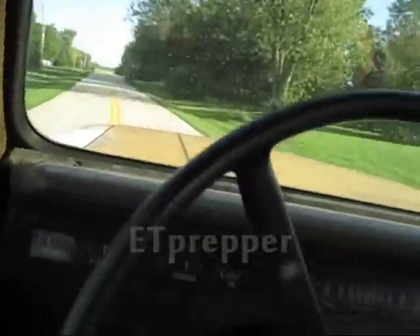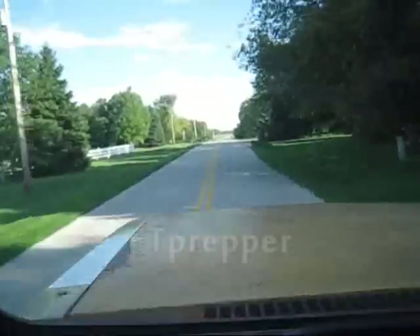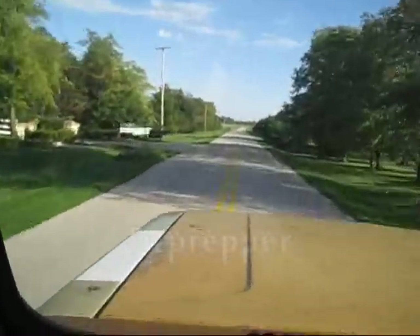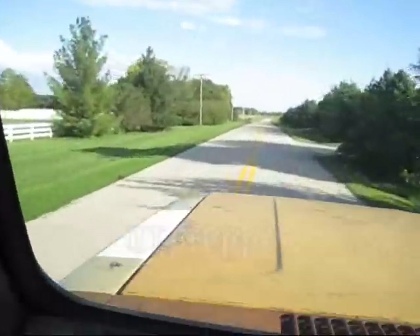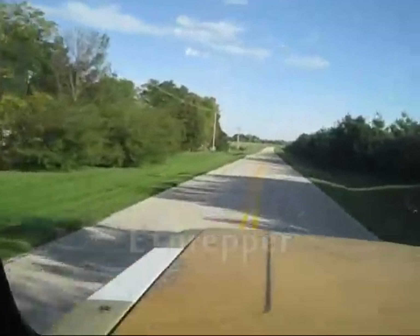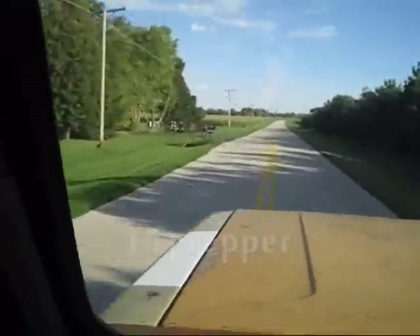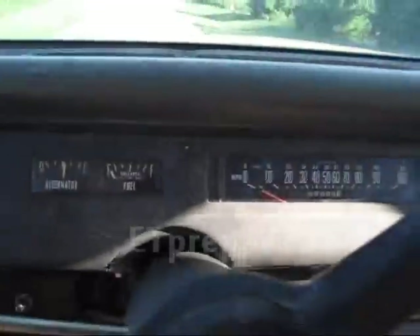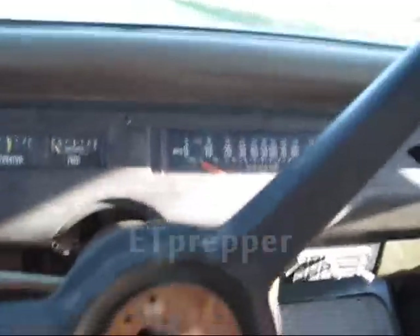There is no headliner in here, so it's kind of loud. And there's no carpet — it's just a bare floor. I'm guessing we're probably about 55 to 60 miles an hour right now. The odometer — whatever, that's just the way it is.